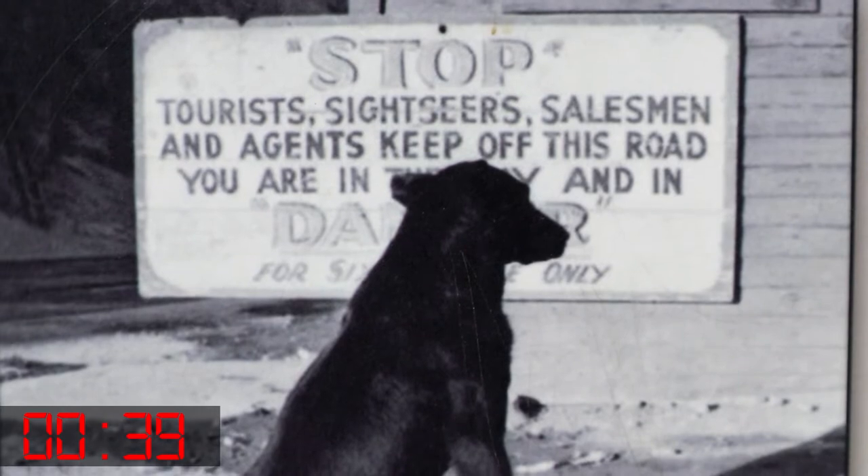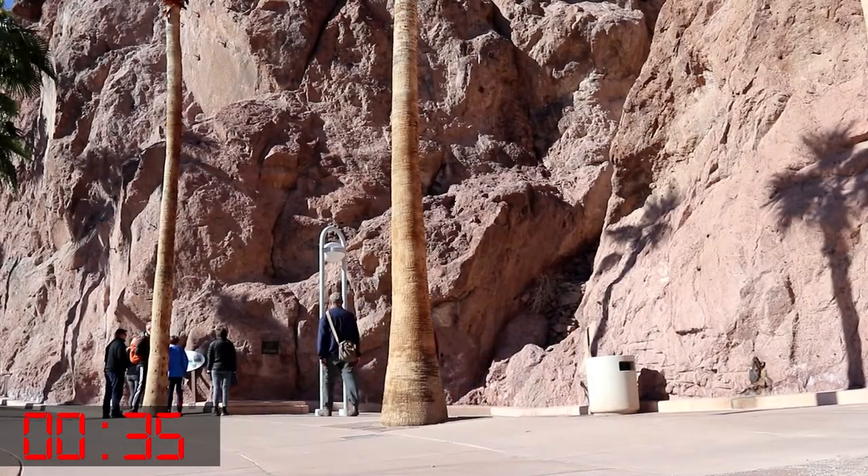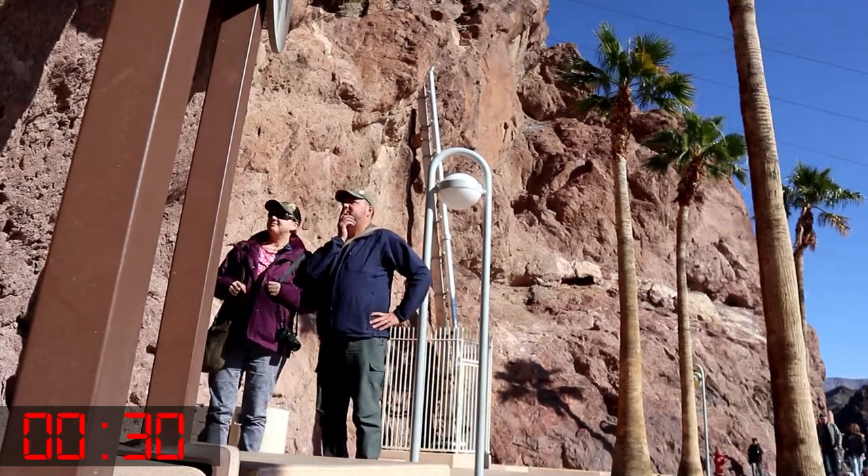One day, while taking a nap, a truck backed over the sleeping mascot. A memorial plaque was installed on the site but was later removed by the government, which decided that the dog's name was offensive.